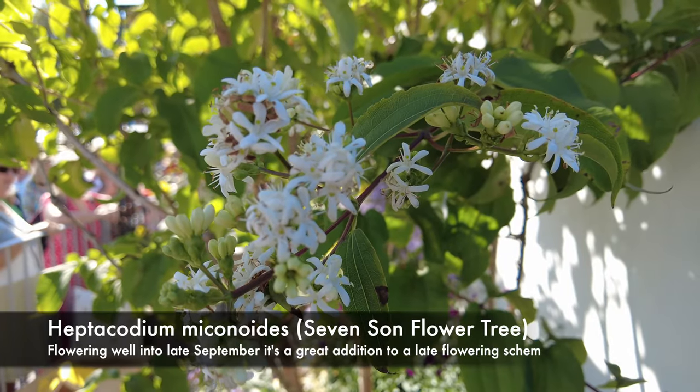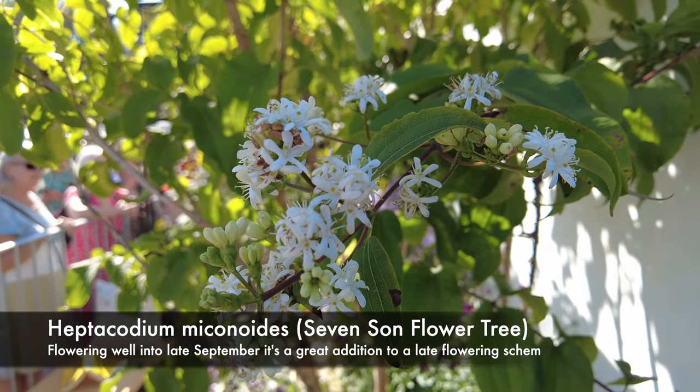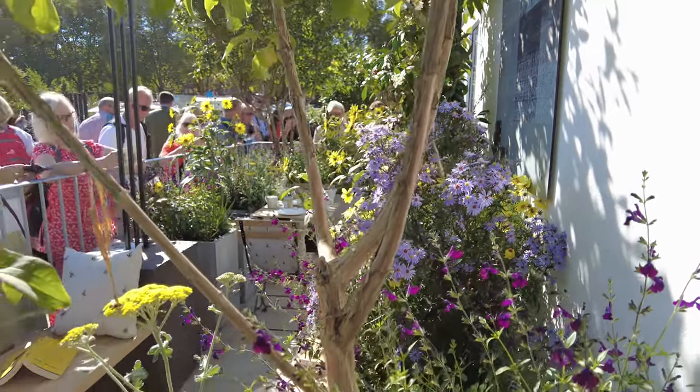Two trees, heptacodium and cornice, anchor the corners of this balcony garden and add height. Their multi-stemmed trunks provide a see-through effect, adding an element of mystery and structure to the garden.